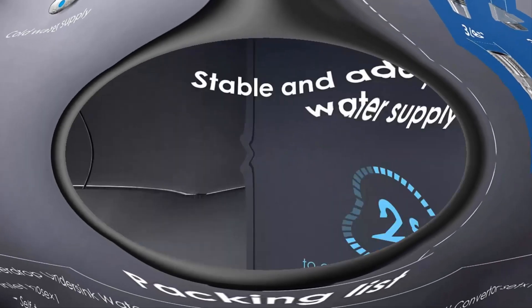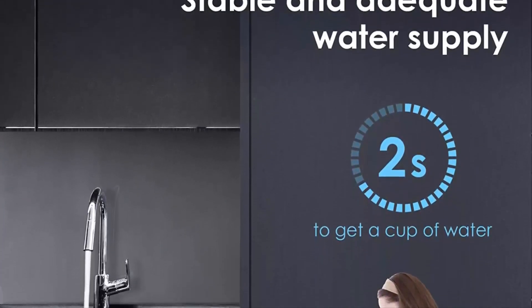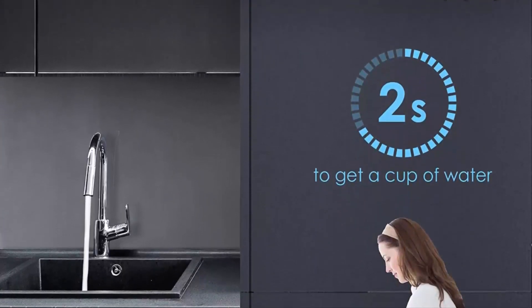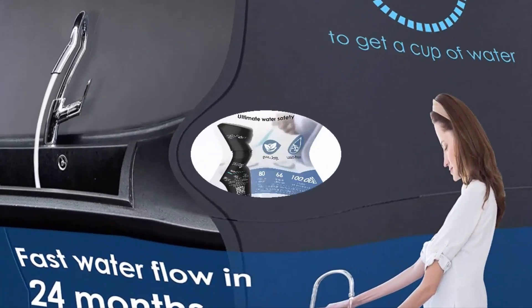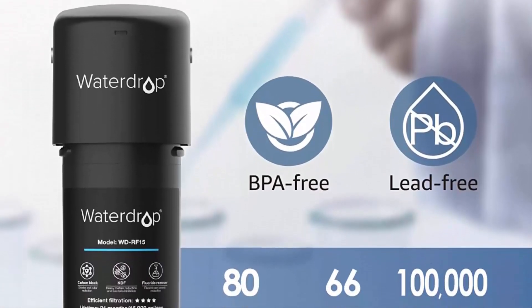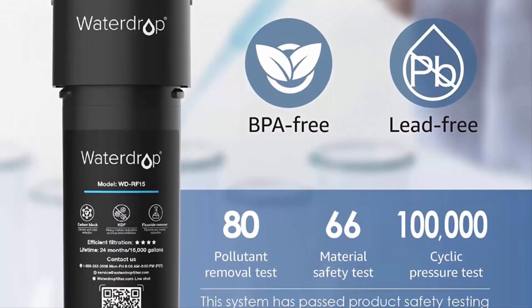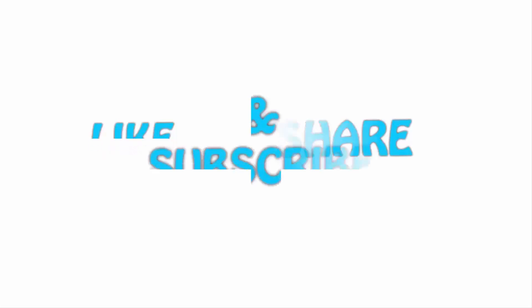The BPA-free, lead-free material ensures more reliable use from the inside out. The system should be connected only to a cold water supply. With innovative push-to-connect fittings, the entire installation process takes less than three minutes. The twist-and-lock design ensures you can replace the filter in three seconds. If you like this video, please hit the like button below, share with your friends, and be sure to subscribe.